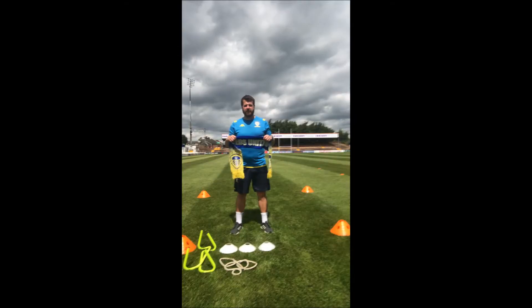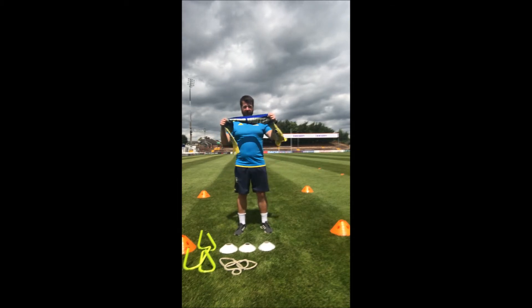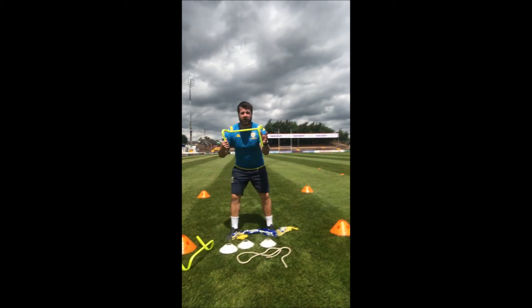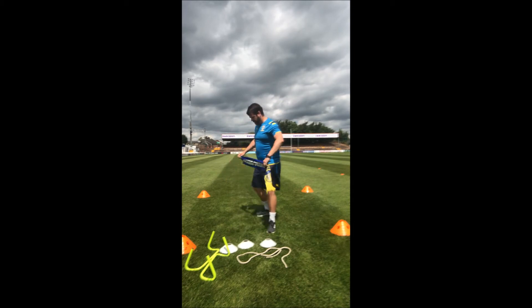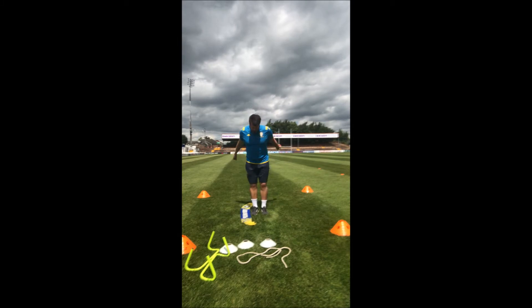This is part two of the sports day — the speed bounce. All you need for the speed bounce is any equipment that you like. I'm going to use a scarf, but you could use some cones, a skipping rope. If you're in school you could use a hurdle. You're just going to put it down and jump over it for 30 seconds. Off we go.